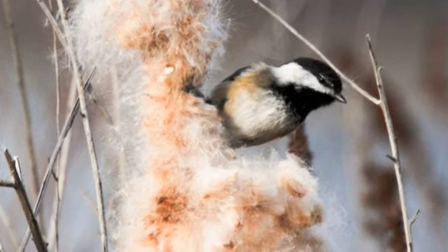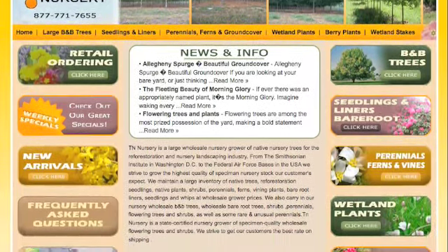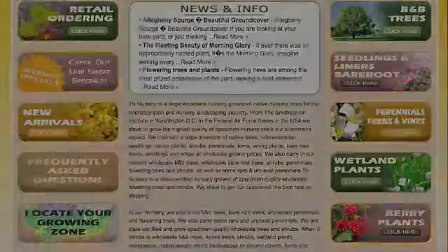To learn more about cattails, and to purchase cattails in wholesale quantities, visit TNNursery.net.